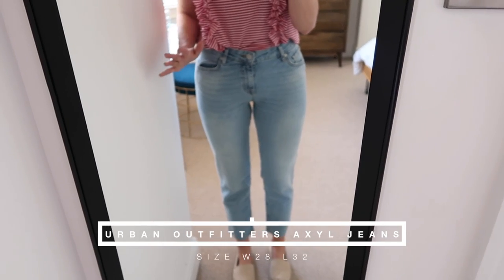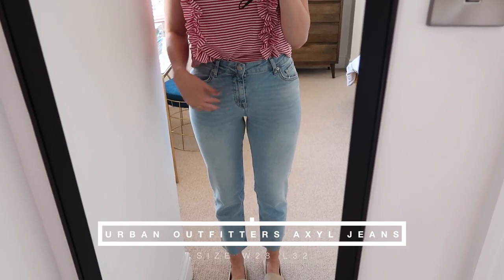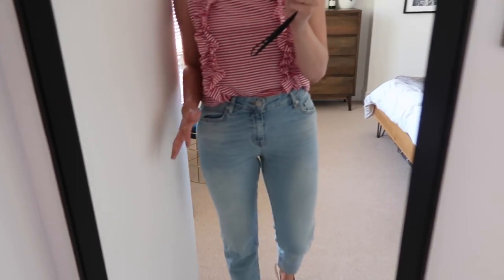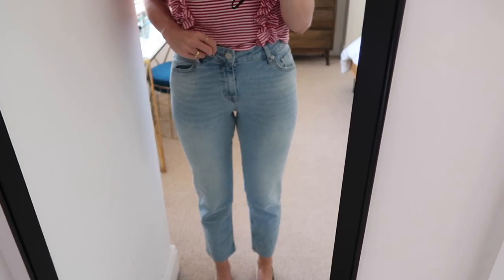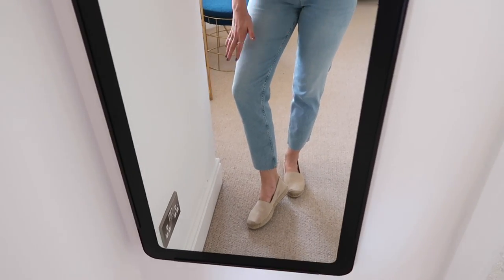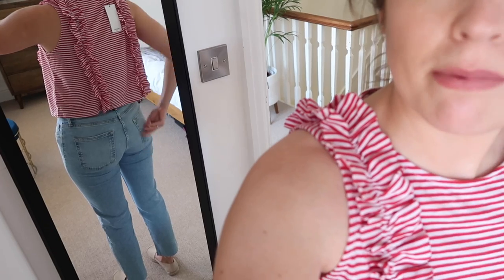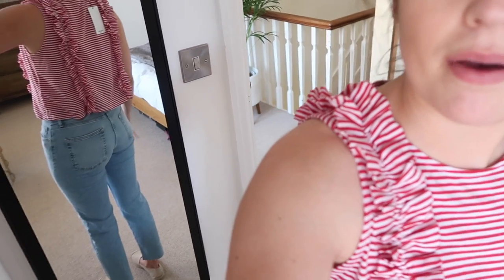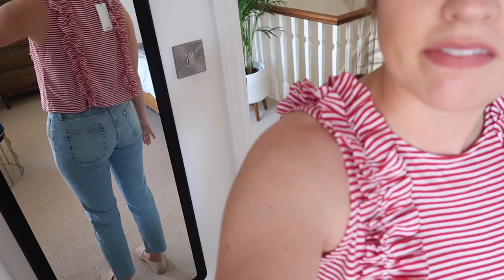I love these jeans - the deep pockets, the whiskering detail in the denim, the colour, where it cuts off. I got these in a 28 waist 32 leg and I reckon I probably could have gone down a size - they're very stretchy, but that's always a nice thing. The length is just right, slightly cropped, and would look really cool with boots. I feel like a smaller size would reduce wrinkling around the butt area, but they're nice and butt-lifting for this style, skinny on top with that straight leg.